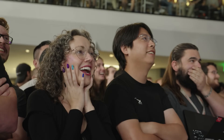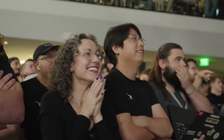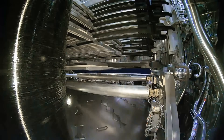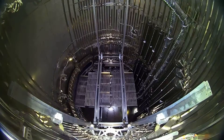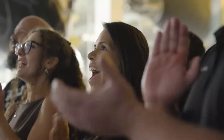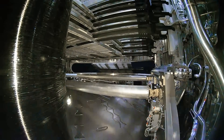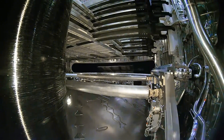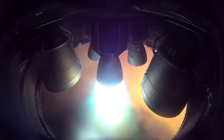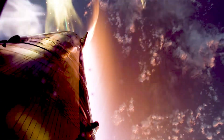With the door secured, Starship transitioned into its long coasting phase toward the Indian Ocean. This part of the mission tests how the vehicle handles extended flight, thermal environments, and guidance over thousands of kilometers. Right in the middle of that calm cruise, we saw a brief Raptor ignition and shutdown — a tiny blip, completely intentional, confirming engine responsiveness for later phases.